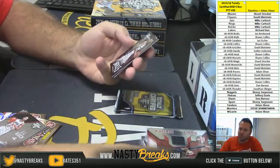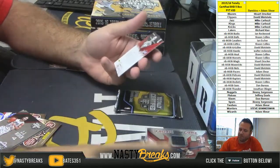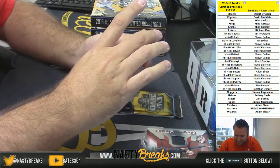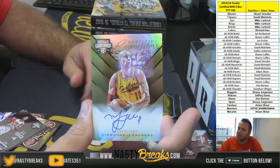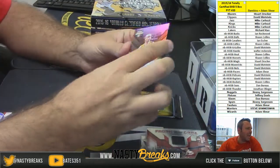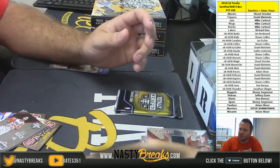Kelly Oubre Jr. rookie, Tim Duncan for the Spurs to 199, and for the Cavs six out of ten gold autograph — Zydrunas Ilgauskas numbered to 10 for the Cavs. Cavs going out to Ian Escher. There you go Ian, nice auto to 10 there for you.